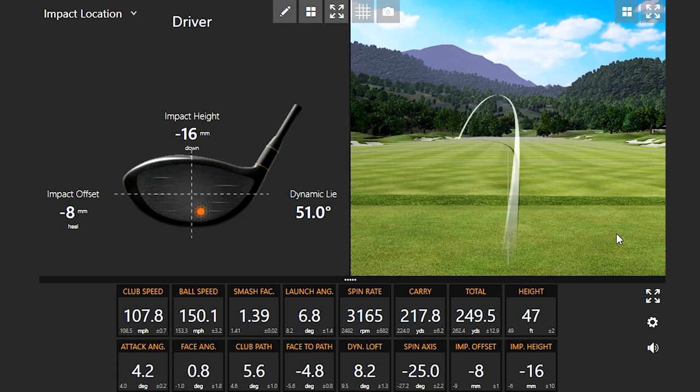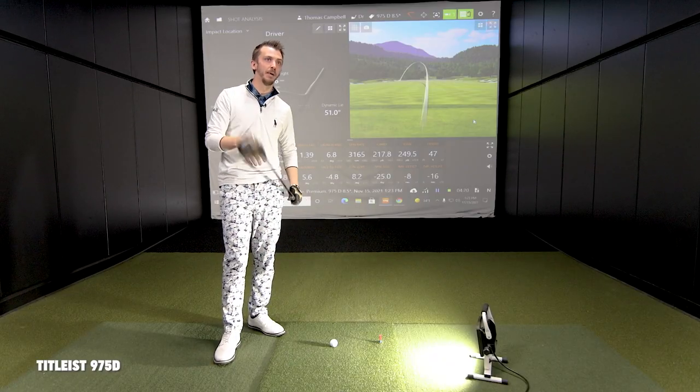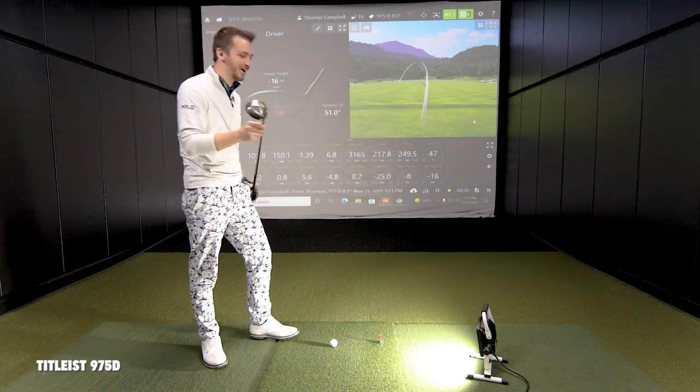That shot — the spin rate jumped because it was lower on the face. Impact height was actually 16 millimeters below center, so it's lower and the spin rate goes up. On a low strike, it's going to launch a little bit lower with higher spin as well, especially with older tech. They didn't really optimize that the way new drivers do now. It would be interesting to see that strike with a new driver — it should influence direction and spin a little bit better.